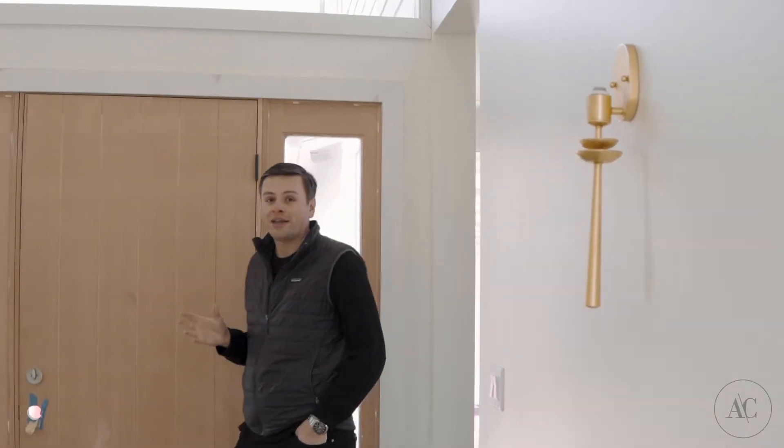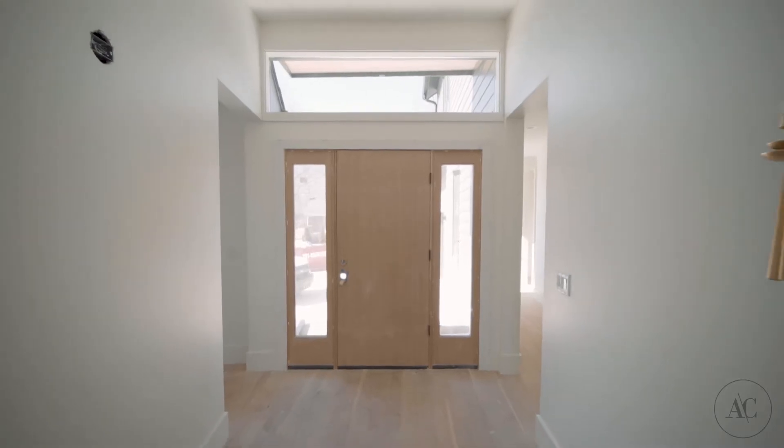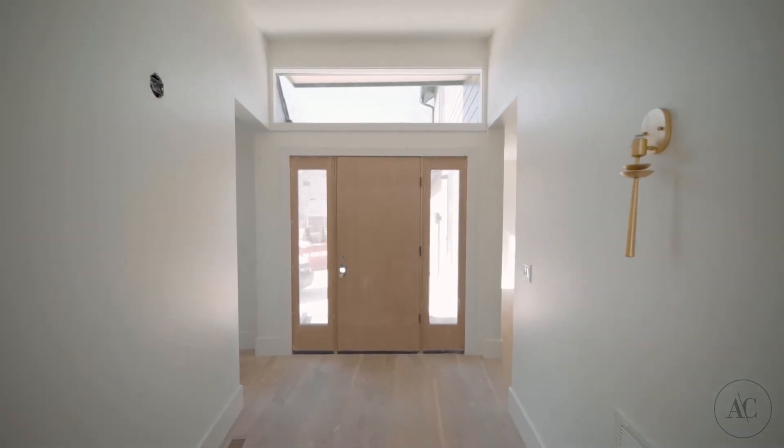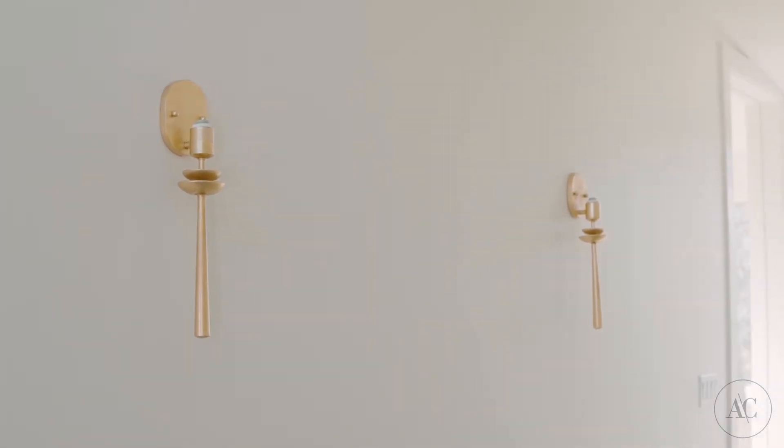The entryway has changed a ton in the last couple of weeks. As you'll see behind me, we've added this huge transom window which has brought a ton of light in. We recently got all the trim work done on that. We also have our sconce lights installed here. We did have a little mishap with the art lights that'll be on the right, but we've had that corrected and those will be going in in the next couple of weeks. So that's going to be a big difference as well.